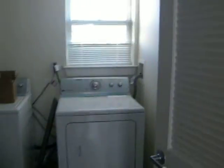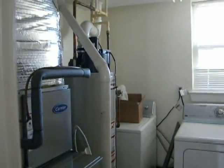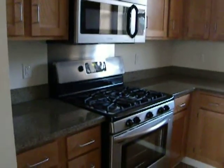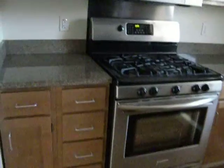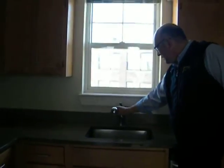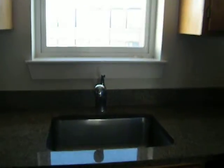Right at the top of the stairs here, we have a washer, dryer, gas heating system, your water tank. Stainless steel appliances — take a look at the gas stove, refrigerator, dishwasher, microwave, garbage disposal.